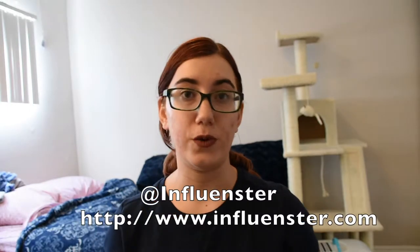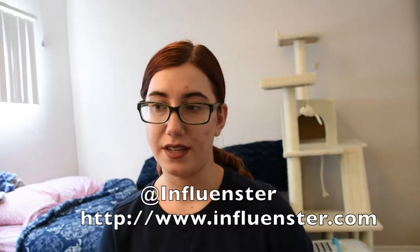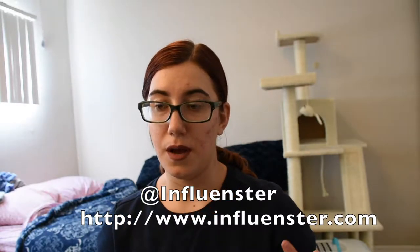Hi everyone, Mel's Makeup's here. I recently got a foundation through Influenster, which is a really cool app where you get to review things and ask questions and kind of be a part of this large community. It's not just makeup — it's literally everything you can think of. The more involved you are, the higher the chances of receiving free products are.